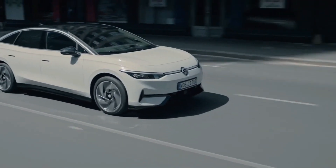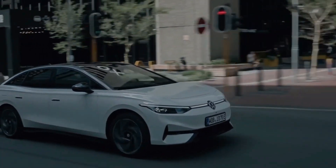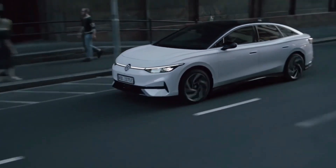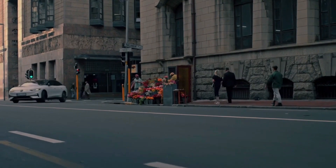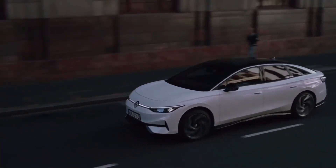The Volkswagen ID.7 is not just another electric SUV, it's a statement. Volkswagen has taken the essence of their iconic SUV design and infused it with the power of electric innovation. From the exterior to the interior, let's explore what sets the ID.7 apart.